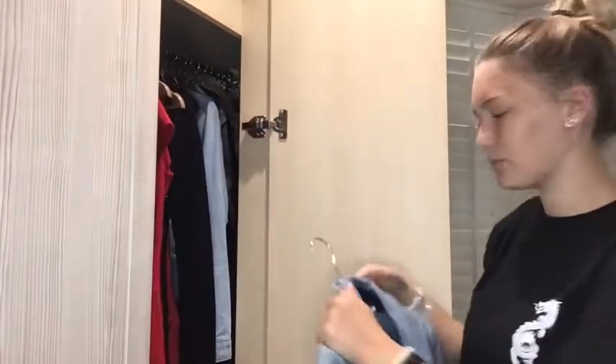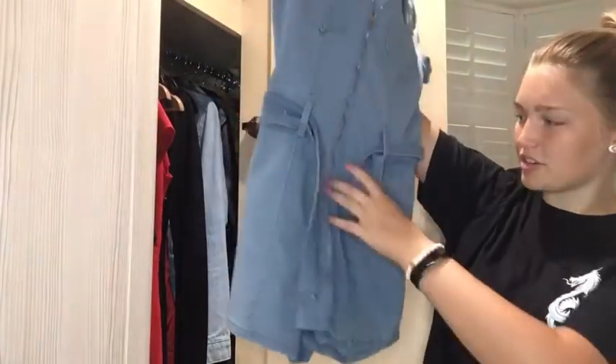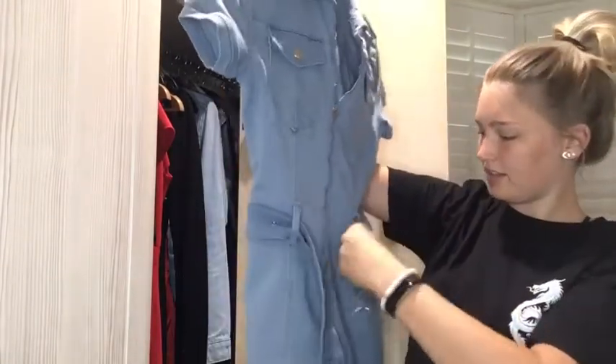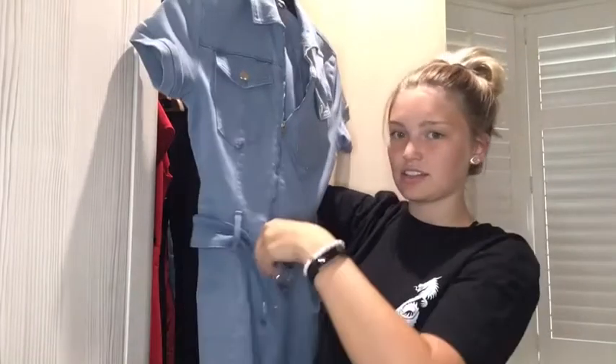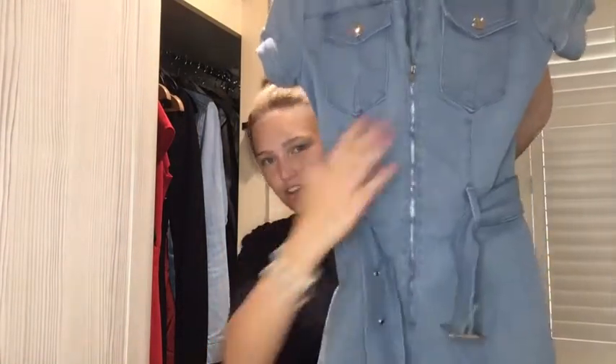This next thing is like a boiler suit but with shorts — so a playsuit, I suppose. It has this buckle-up detail that ties you in at the waist, from Missguided. I think it's just stunning — I love it so much. It has a zip down here so you can choose how much cleavage you show, which I love.